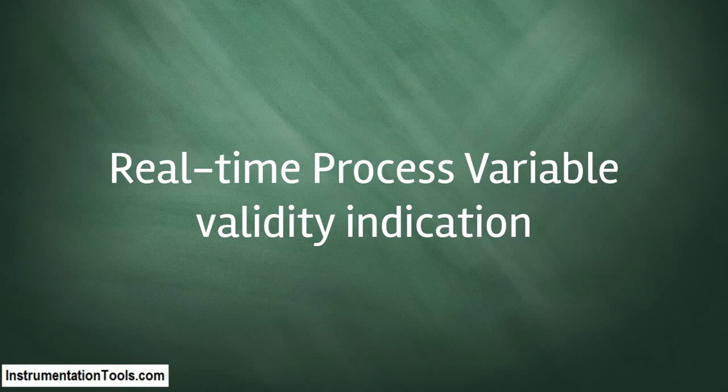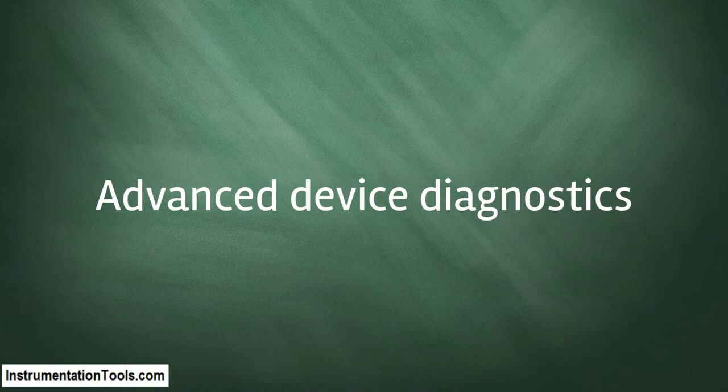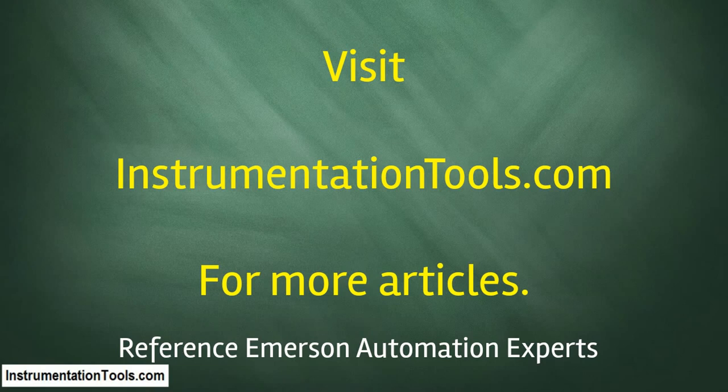Position feedback on every valve, multi-channel temperature transmitters, advanced device diagnostics, and centralized firmware upgrade. Visit instrumentationtools.com for more articles. Reference: Emerson Automation Experts.